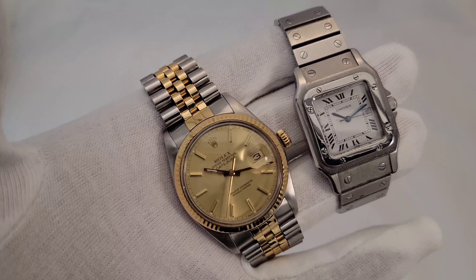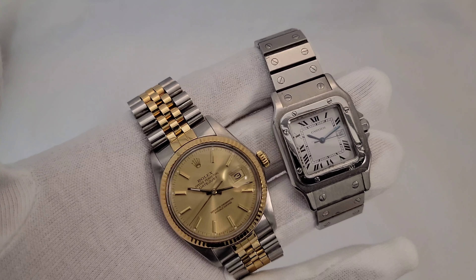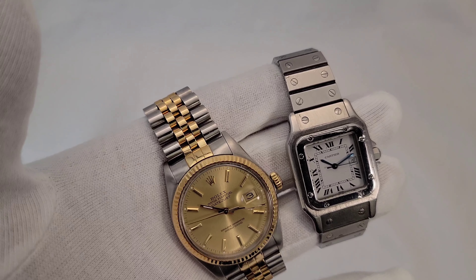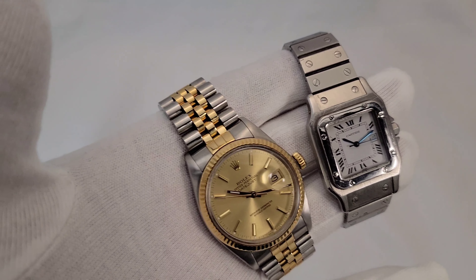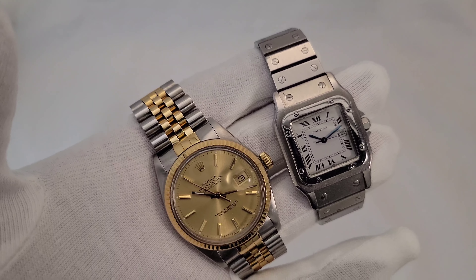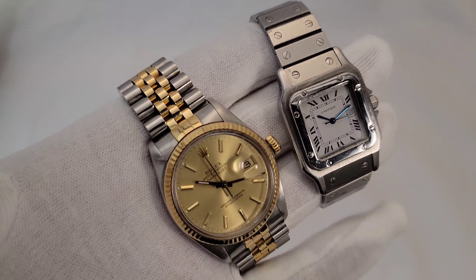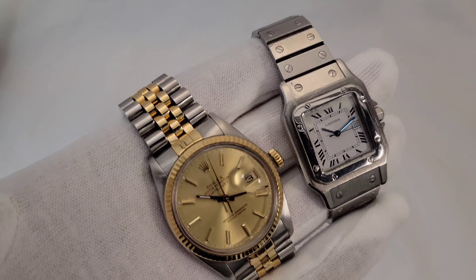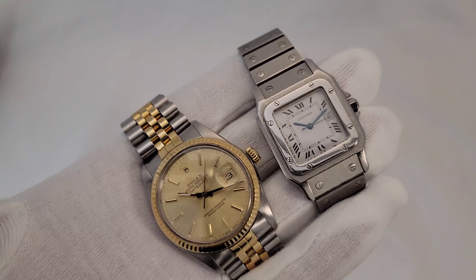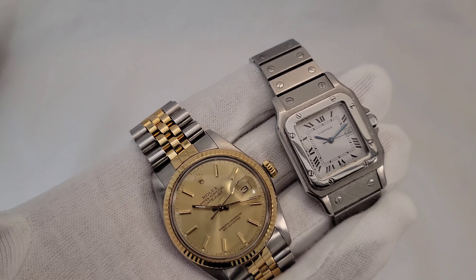If you're going to buy new — as of January 2022, the Datejust is very hard to get. At your first visit to an authorized dealer you might get a Datejust, but it's going to take a month, two, or three on a waiting list. Cartier, on the other hand, is available right now — most of the Cartiers you see at the boutique are available to you.